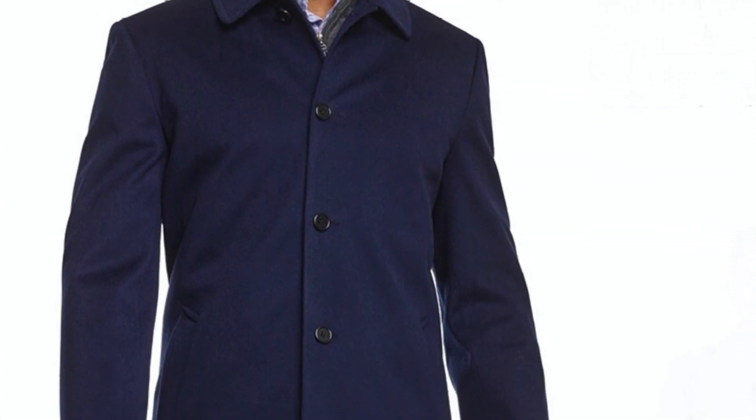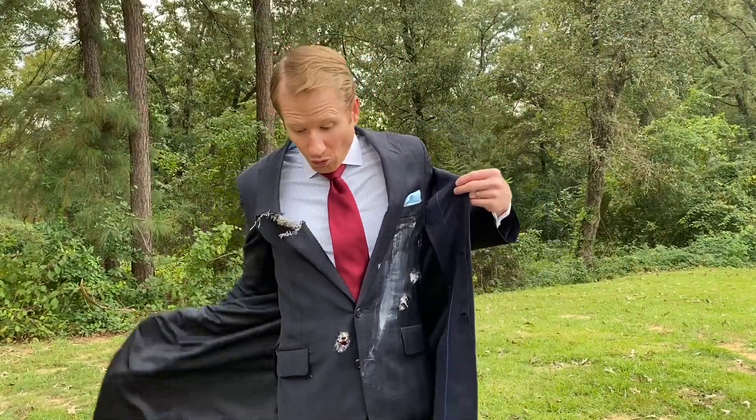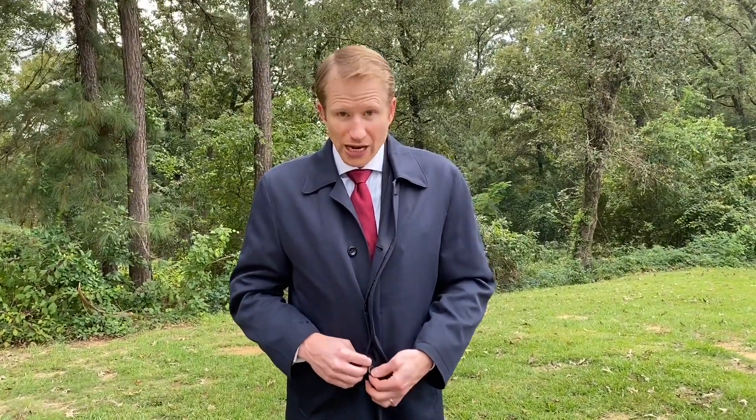Then even slightly more casual than that would be something like a raincoat. I'm wearing a raincoat today — again, slightly more casual, but it can still be worn over a suit or a sport coat. The key with wearing jackets over a suit or sport coat is you want to make sure your outerwear covers or goes past the length of your suit jacket or sport coat. It looks really weird if the jacket doesn't quite cover the garment underneath it.